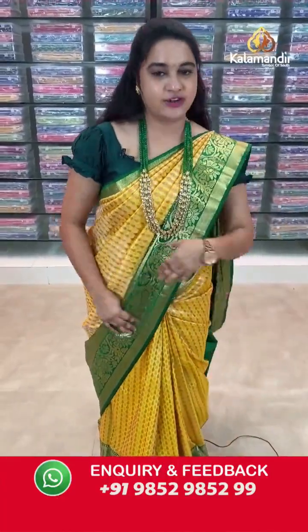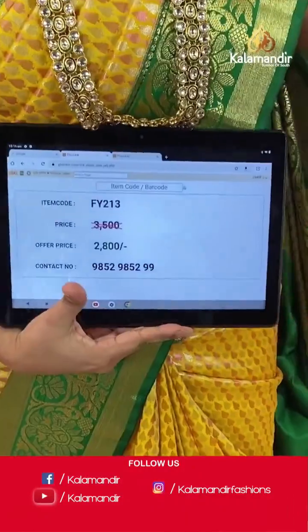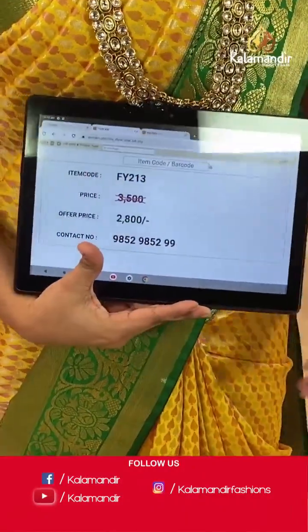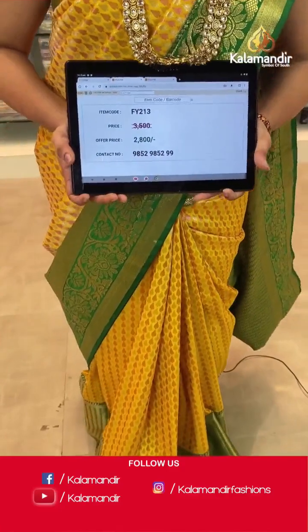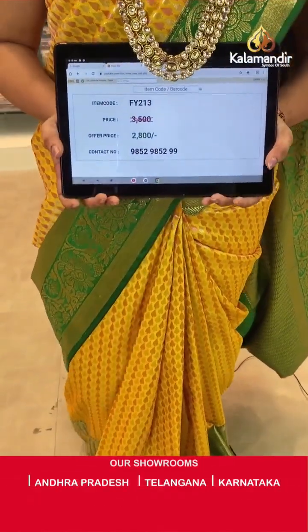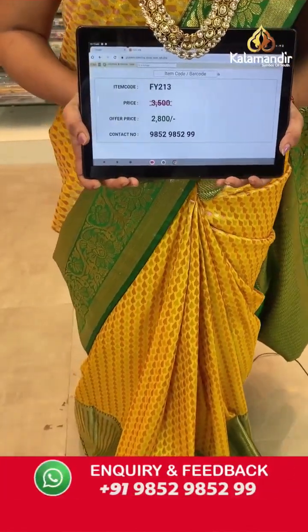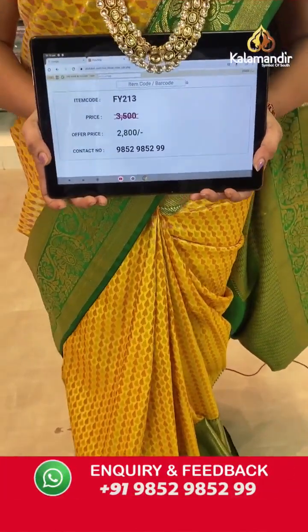Pricing and contact details: the saree code is FY213. Actual price is ₹3500 and after 20% discount, offer price is ₹2800 only. To purchase this saree, take a screenshot and ping us on our WhatsApp number which is 9852985299.